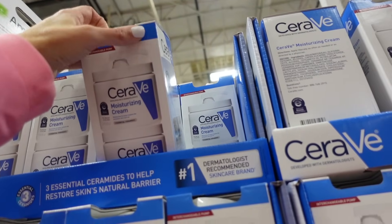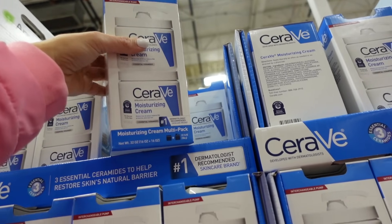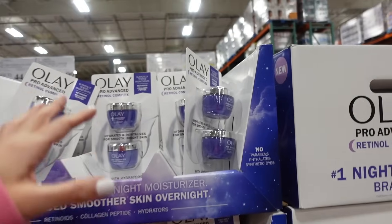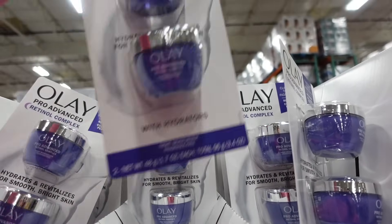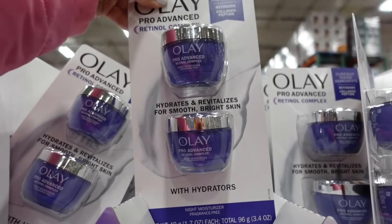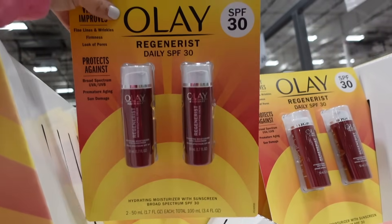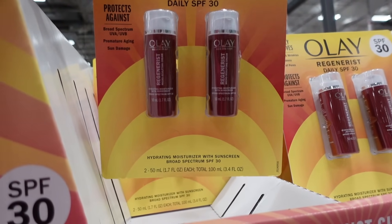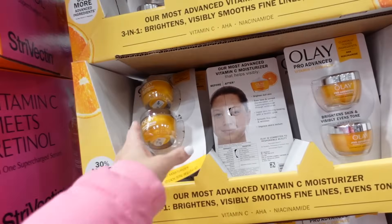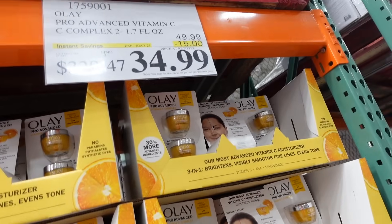CeraVe moisturizing cream — two of them for $19.99 on sale, last day, regularly $24.99. Late retinol is also on sale, last day — down to $36.99, regularly $49.99 — both are night versions. Also seeing a new Olay Regenerist daily SPF 30 — you get two 1.7-ounce for $43.99. Found the day version — the vitamin C one — last day for this one as well, $34.99.